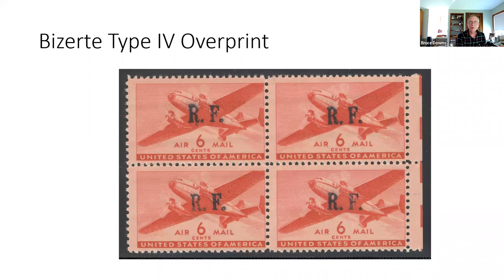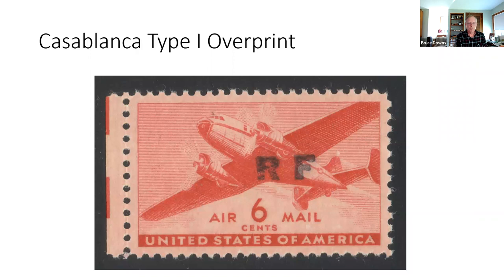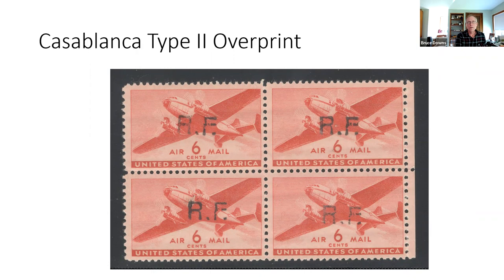Casablanca had three designs. The first is rather fat and squatty. The second is tall and thin. The third design shows excessive pressure in the overprint, and the periods are likewise mid-design.